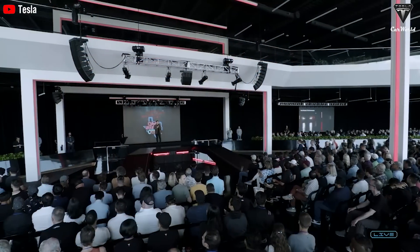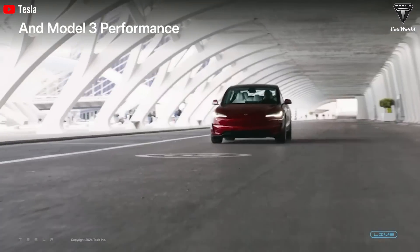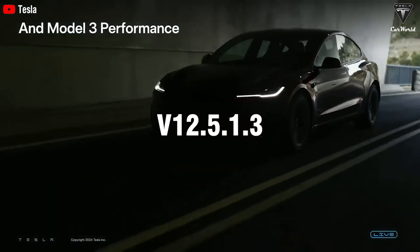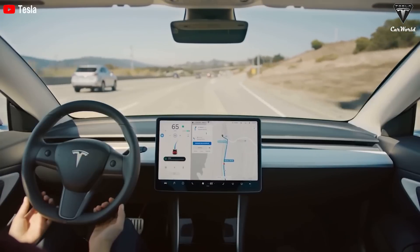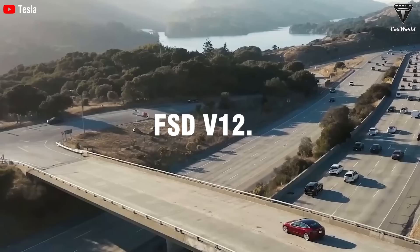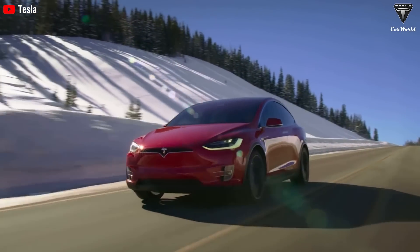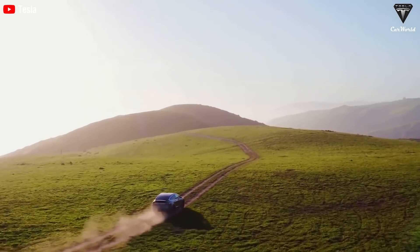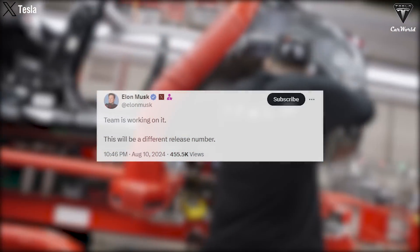Musk mentioned that the FSD supervised version for HW3 vehicles will have a different release number compared to version 12.5.1.3, which began rolling out on Friday. HW3, referred to as AI3 after Musk recently called the upcoming vehicle computer AI5, constitutes the majority of Tesla vehicles on the road. For this reason, many HW3-equipped vehicle owners are curious about when they'll get FSD version 12.5, especially since this version has been rolling out gradually since last month and is expected to include several improvements. Tesla's working day by day, as Musk stated in a Saturday X post.